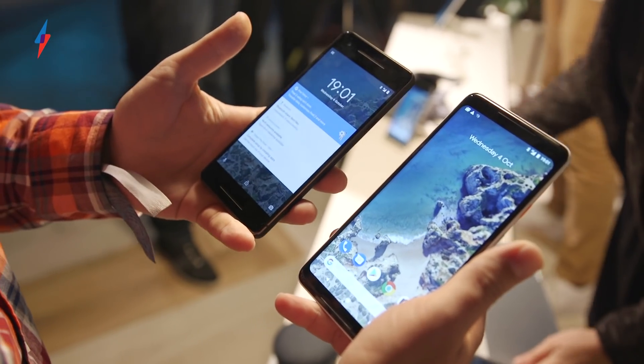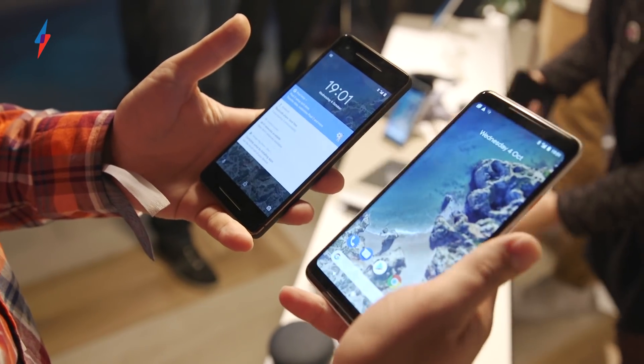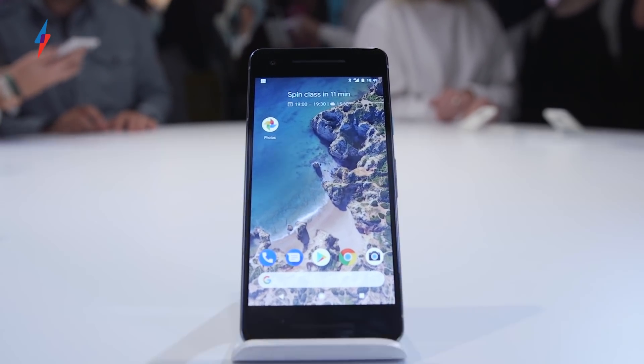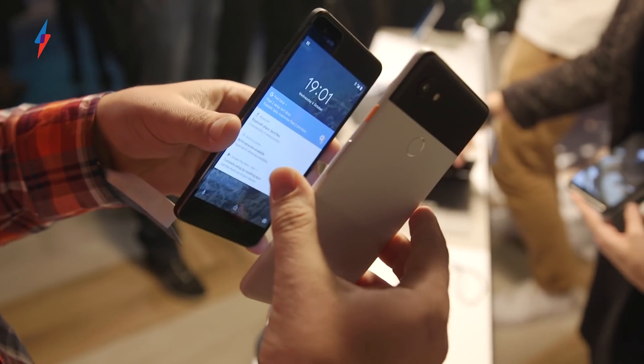Here we have the brand new Google Pixel and Google Pixel XL — the XL obviously being the larger one of the two. There are lots of new features and a new design as well.